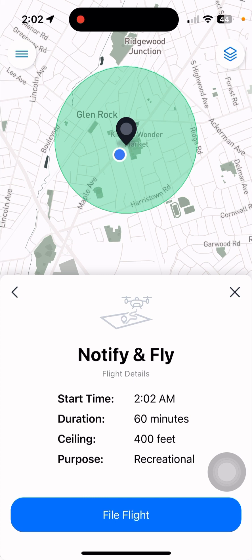I'm going to select recreational. Start time, duration: 60 minutes. Ceiling is 400. You want to make sure that whatever the ceiling is here, it matches in the drone. In your case, I'd put 395 just to be safe. Purpose: recreational. Because even if you get authorization to fly, you want to make sure your drone is set at the maximum height it can go. Then you file the flight. These are just standard safety precautions — because what if you forget? Then you'll have to answer to the FAA.